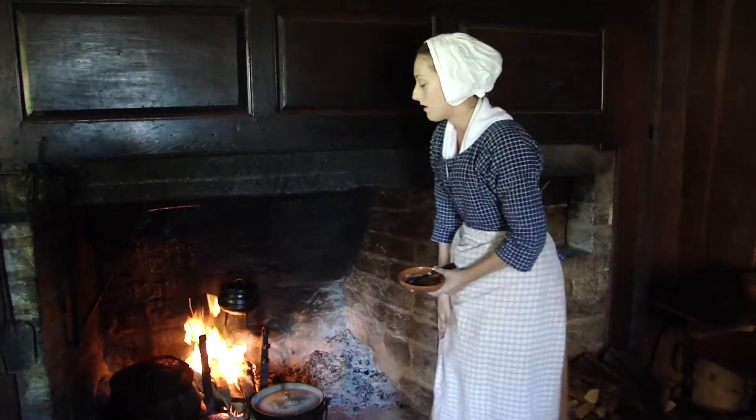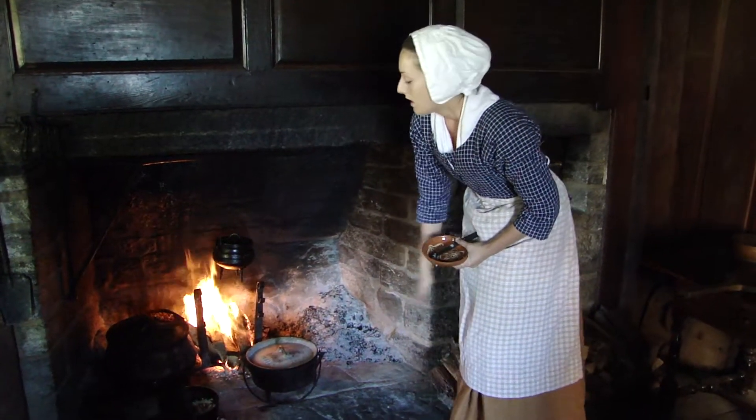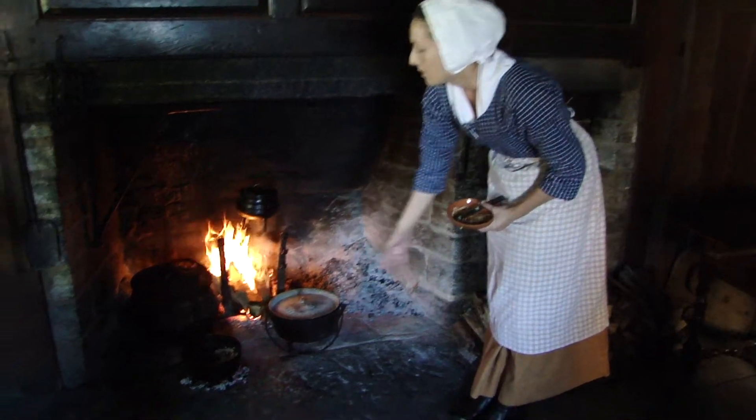When the pie is all put together, we will put it in a Dutch oven — or as we like to call it, a bake kettle. We will stack that bake kettle with coal on the bottom and on the top to bake it up.